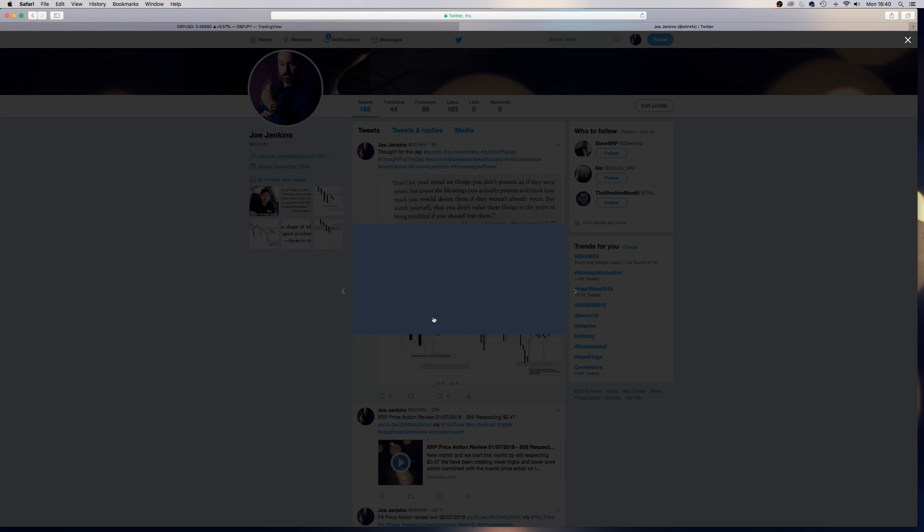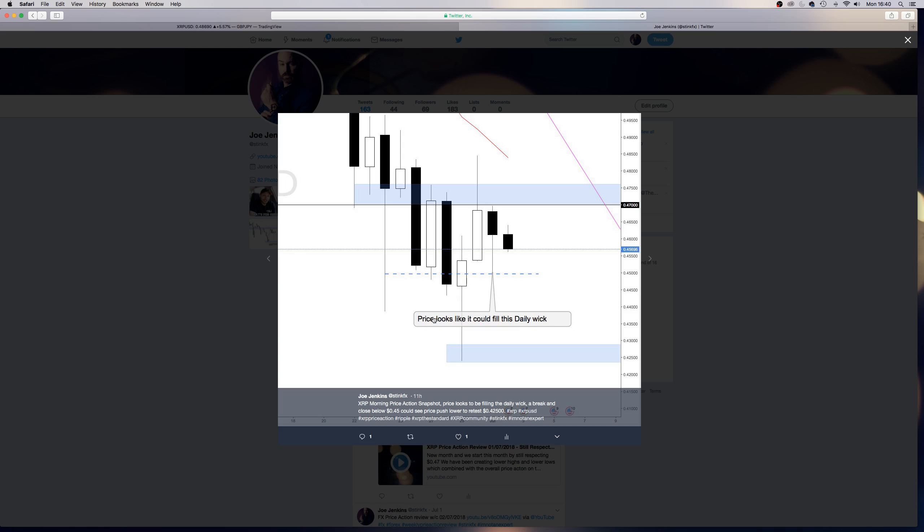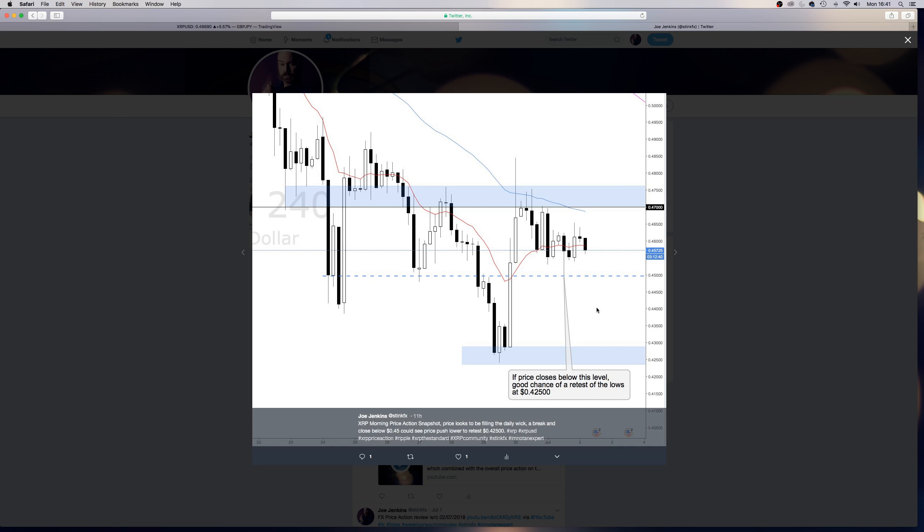So this morning we tried to push down. It looks like price could fill a daily wick. A break and close below $0.45 could see price push lower to retest $42,500. On the four hour, we're saying if price closes below this level, then there's a good chance of retesting the lows down here at $42,500.